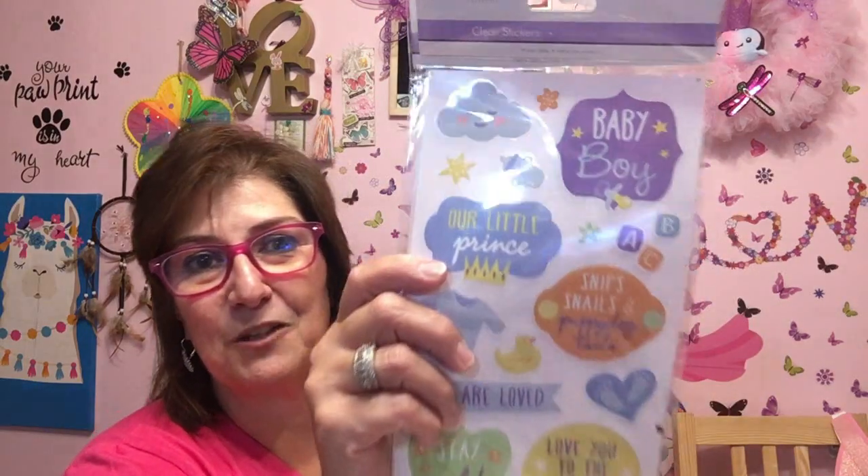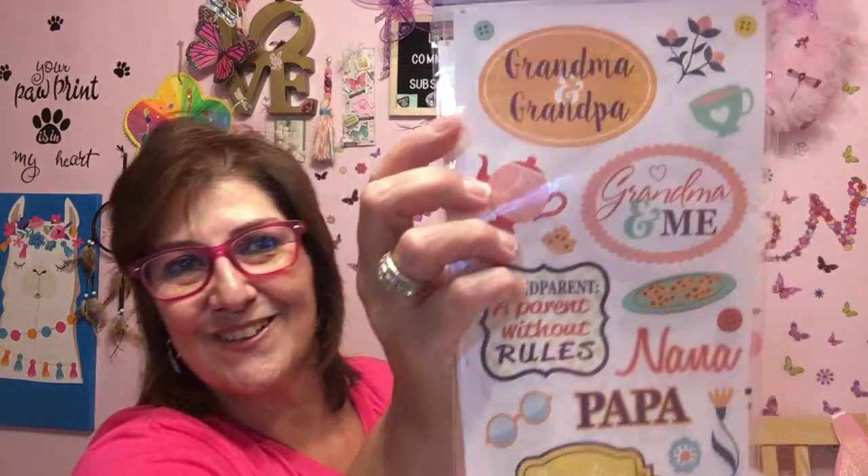This one is going to be for our new baby River — I'm going to make him a little pocket letter. They'll cherish stuff like that. It says 'Baby Boy, Our Little Prince, Snip Snails and Puppy Dog Tails, You Are Loved.' It has little baby outfits and footprints — just so adorable. And then I got these that say 'Grandma and Grandpa' and 'Grandma and Me.' I'm going to put that for me and my grandsons. And then 'Nana, Papa, Spending Time with Grandpa — The Best Parents Get Promoted to Grandparents.' I love, love, love those.